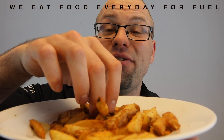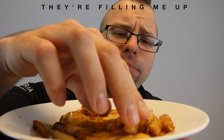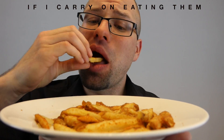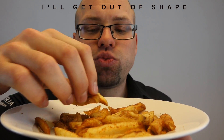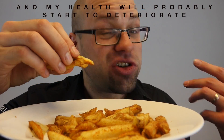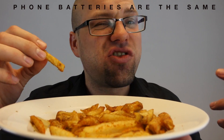We eat food every day for fuel. These chips, they're filling me up. But if I carry on eating them after I'm full, I'll get out of shape. My health will probably start to deteriorate. And in a lot of ways, phone batteries are the same.